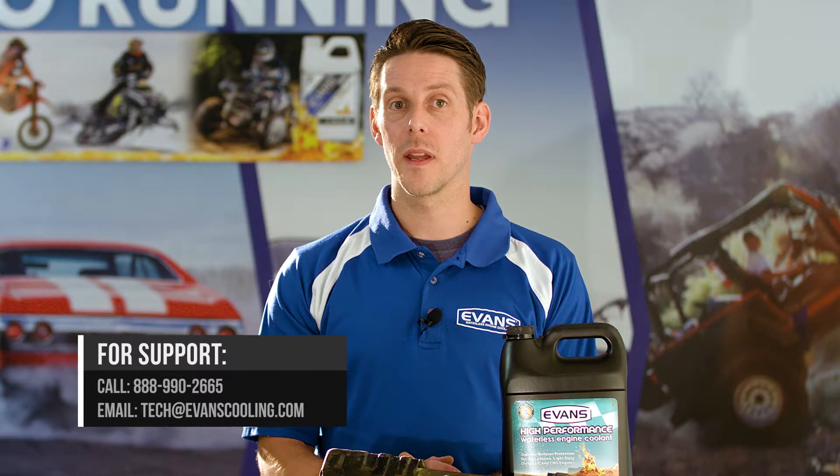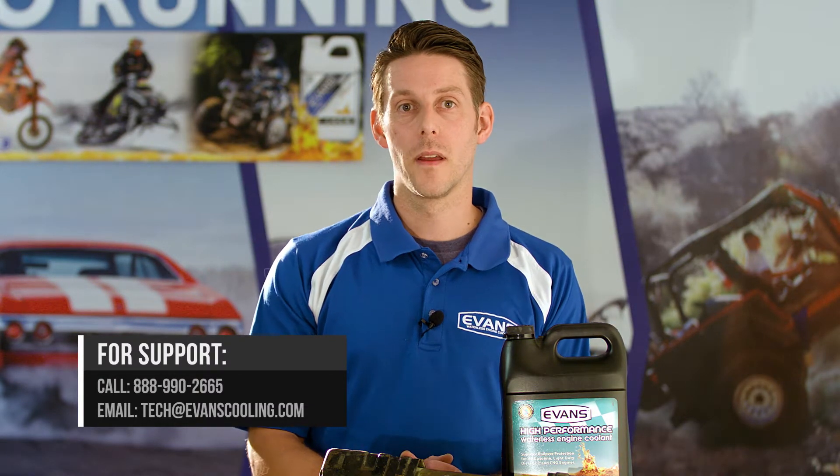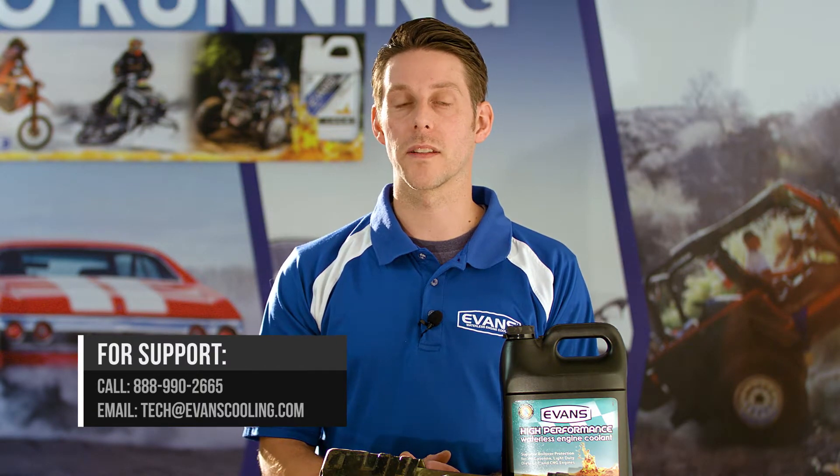Metals degrade over time and the radiator loses its efficiency or begins to leak. With Evans, these problems are avoided and your cooling system components will last much longer.